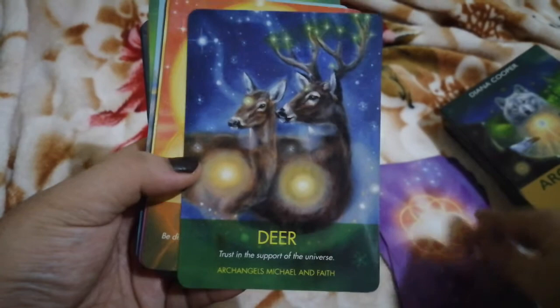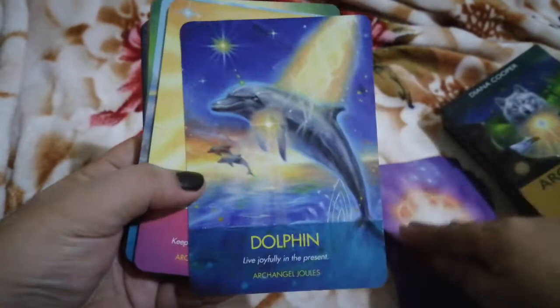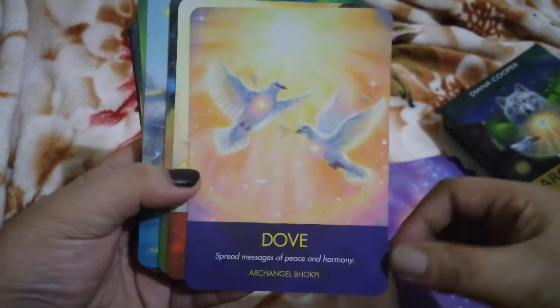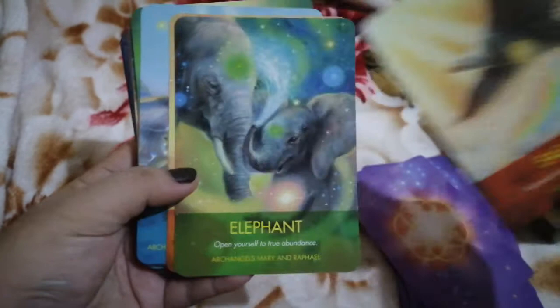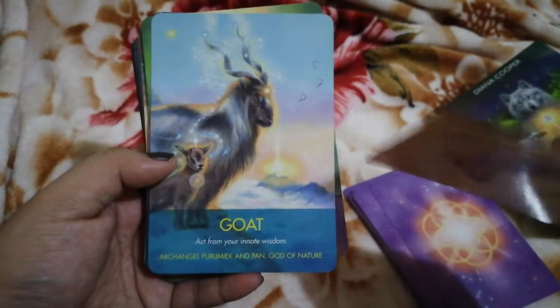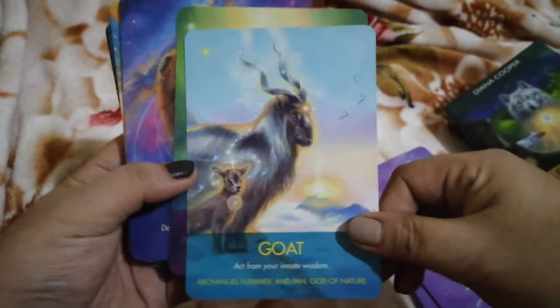Continuing the flip-through: Deer, Dog, Dolphin, Donkey, Dove, Eagle, Elephant. The card stock is the usual Hay House oracle card quality — thick but not too thin, bendable, and they snap back nicely.